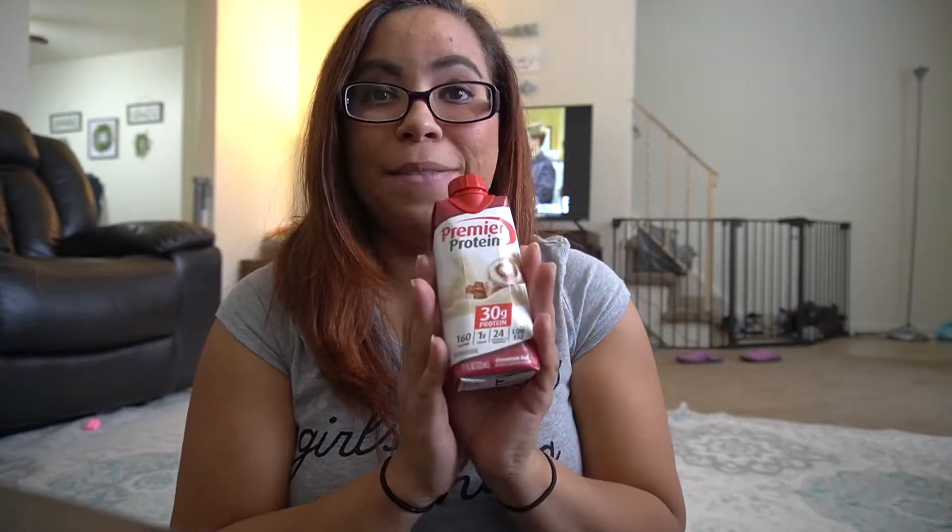I went to Walmart to purchase these. They have them in different flavors. This one is cinnamon roll. I got a vanilla and a strawberry and cream. I also saw they have banana and chocolate.